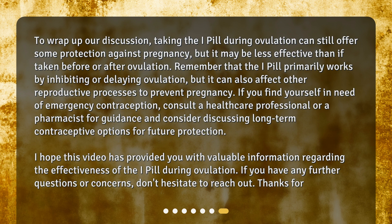To wrap up, taking the i-pill during ovulation can still offer some protection against pregnancy, but it may be less effective than if taken before or after ovulation. Remember that the i-pill primarily works by inhibiting or delaying ovulation, but it can also affect other reproductive processes to prevent pregnancy. If you find yourself in need of emergency contraception, consult a healthcare professional or pharmacist for guidance and consider discussing long-term contraceptive options for future protection. I hope this video has provided valuable information regarding the effectiveness of the i-pill during ovulation.